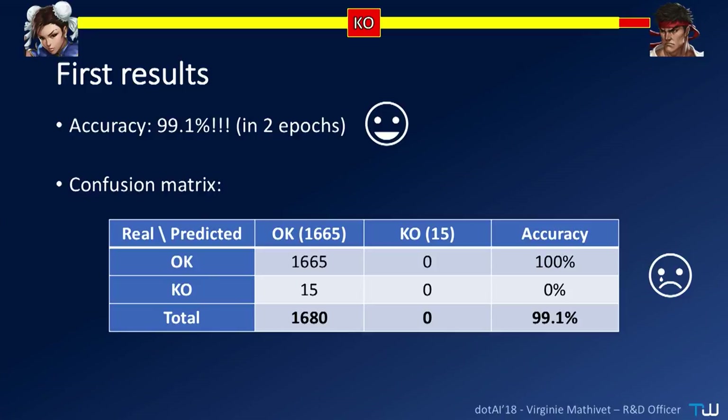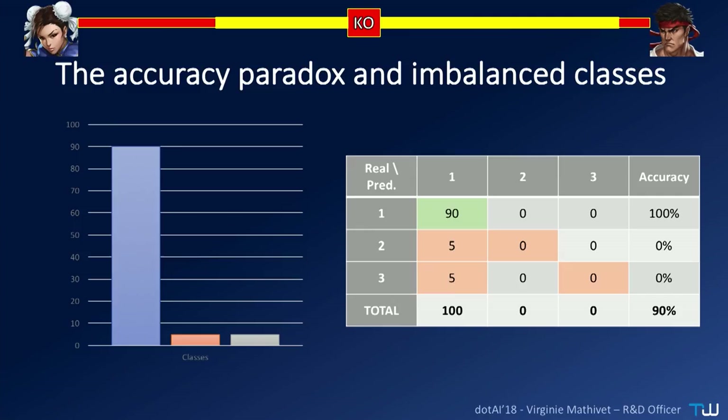And this is exactly what we had. If you look at the confusion matrix, the better solution for our algorithm was to predict that everything was okay, because we had 99% of okay images and only 1% of defects. This is exactly what is called the accuracy paradox: when you have a major class with a lot of data and minor classes with very few data, the algorithm will say that everything belongs to the major class, because it is the easiest way to have a big accuracy. High accuracy, very poor results.